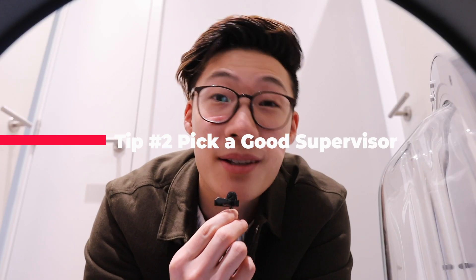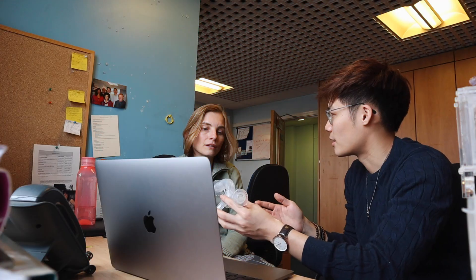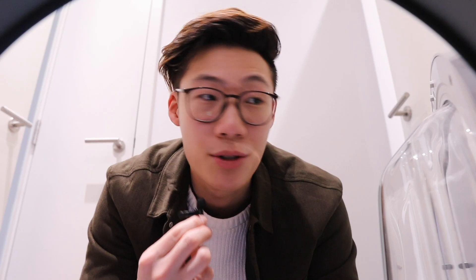Now tip number two: pick a good supervisor. The other thing to really look out for before you actually start writing your dissertation is picking a good supervisor. This is a person who's going to guide you, mentor you, teach you. You are not expected to know how to write one out of the blue without any sort of practice or guidance. Now sometimes it's hard to tell if a supervisor is good or not, but do some asking around. Ask seniors: do you know anyone who's been under this person? Do you know how much time they spend with their students? Are they nice?